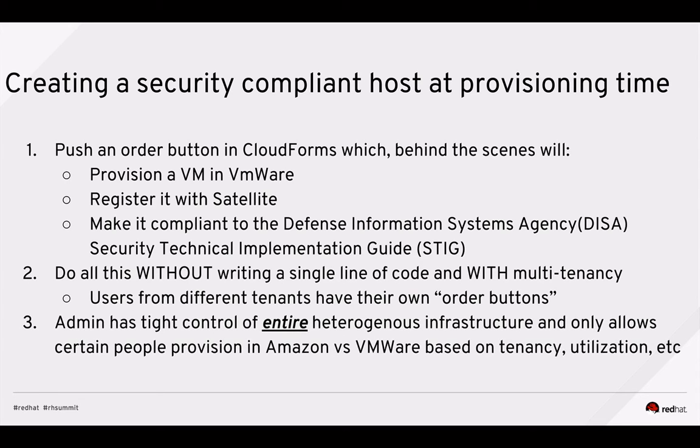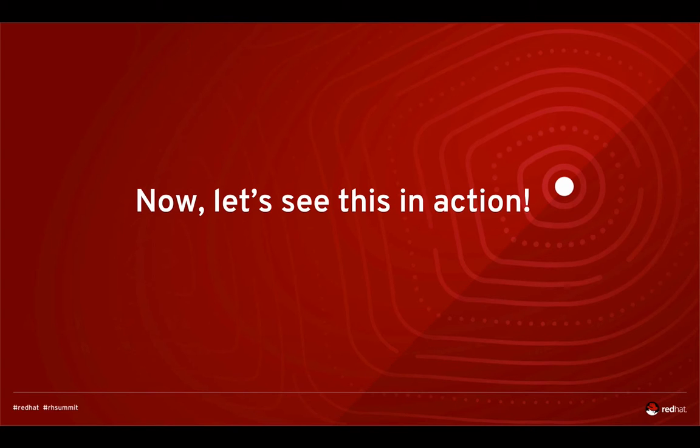Multi-tenancy means you can present different order buttons to different departments. Maybe the math department can provision certain machine types in VMware or Amazon, but the English department can only provision inside Microsoft Hyper-V. You get further isolation and control over the infrastructure. The admin has tight control over the entire heterogeneous infrastructure and only allows certain people to provision in certain environments — whether Amazon, VMware, Hyper-V, or Azure — based on criteria like tenant membership or capacity utilization.